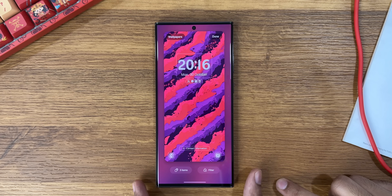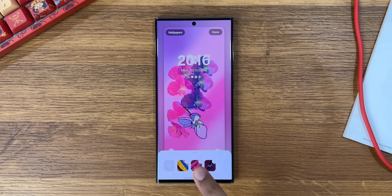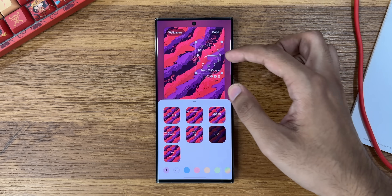I like how we can now place that clock anywhere in the top half, make it small or large, place it on the right or left. Users can choose from different clock styles, font colors, and more.